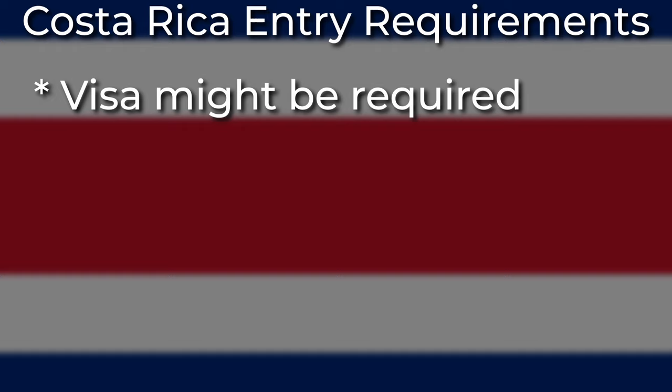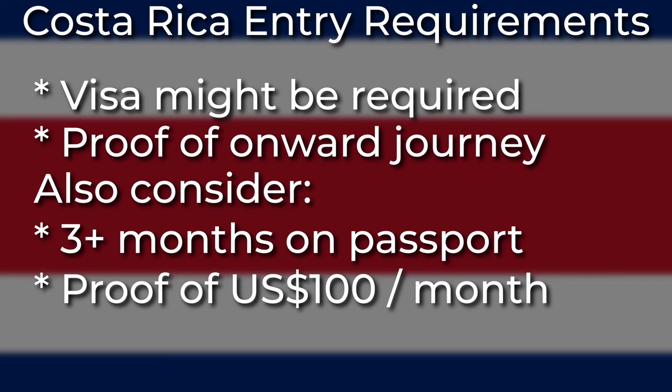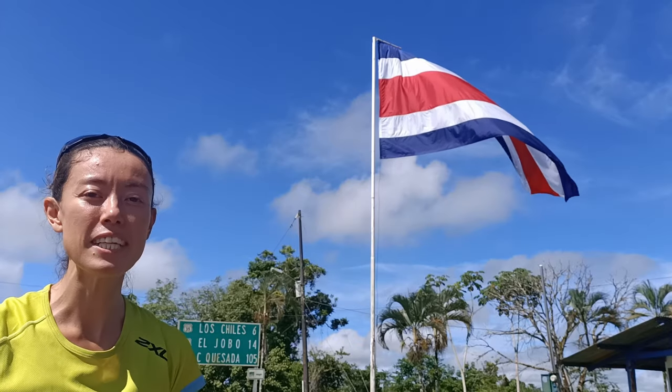The other requirements for entering Costa Rica are unchanged from normal times. You'll need whatever visas are required for your specific country to enter Costa Rica, and you'll need proof of leaving Costa Rica, such as a bus ticket or air ticket. If you're traveling to Costa Rica overland, we have another video that goes into a lot more detail, including our personal experience of crossing the Nicaragua to Costa Rica border overland.